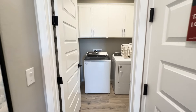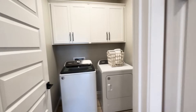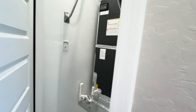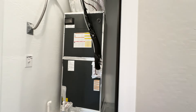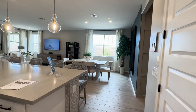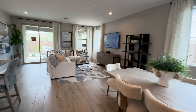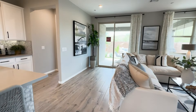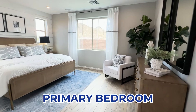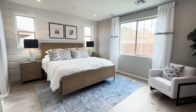Here is your laundry room. And again, here is the kitchen, the family room, the dining room. I'm going to bring you around into the primary room, which has beautiful views of the backyard, mountain views, nice windows — light and bright.